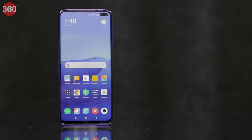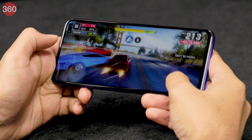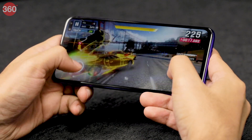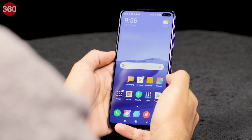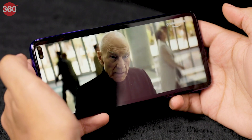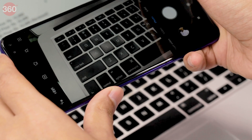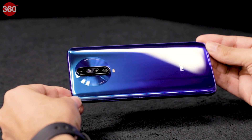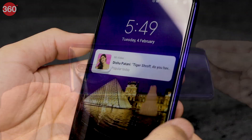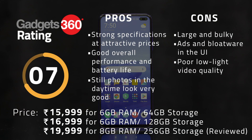The POCO X2 ensured that our smartphone reviews for February got off to a great start. It packs impressive hardware including the Snapdragon 730G processor and a display with a 120Hz refresh rate, starting at a very attractive price point just north of 15,000 rupees. We found the POCO X2's performance, daytime photos, and battery life to be excellent, but we weren't too pleased with its bulk, low-light video performance, or the bloatware in MIUI. In terms of pricing, the POCO X2 undercuts the Realme X2, making it even more appealing in the sub-20,000 rupees segment.